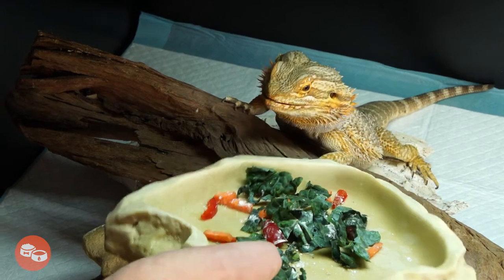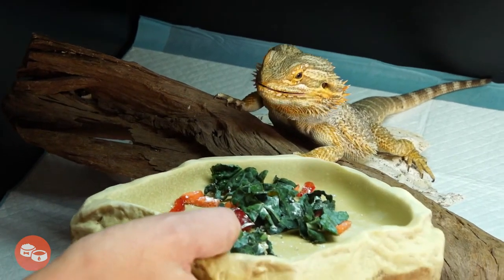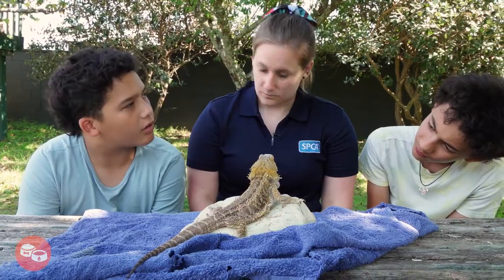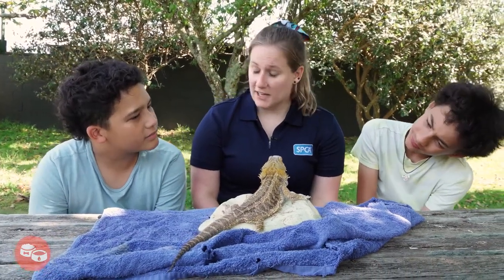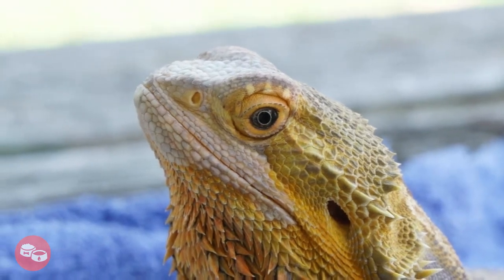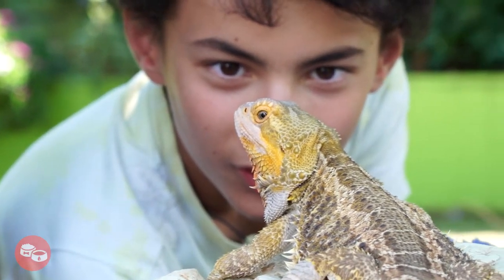Providing your beardie with a varied and healthy diet is a great way to ensure they stay healthy and happy. So what do they eat? Well, bearded dragons are omnivores, so that means they need a variety of plants and insects, so that they get all the nutrients that they need.